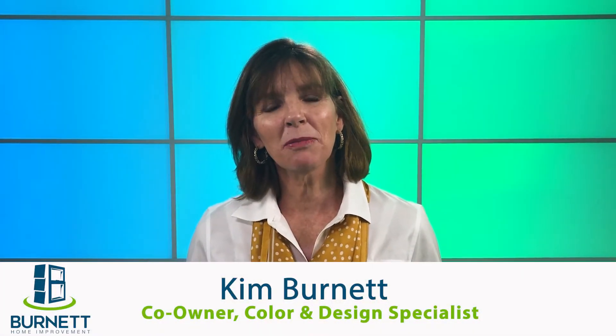Hello, I'm Kim Burnett from Burnett Home Improvement, and I want to start by thanking you for entrusting us with your home improvement project. We do not take this trust lightly. It's our goal to provide you with a hassle-free installation project with minimal disruption to your home life. For your peace of mind and to help us serve you better, we are sending out this video of what to expect during your installation process.